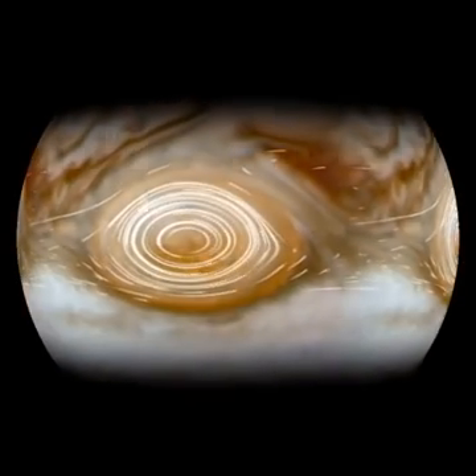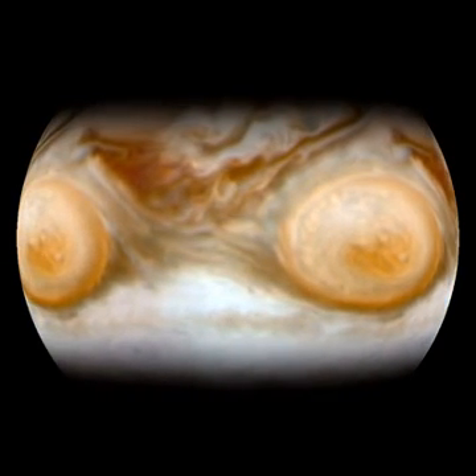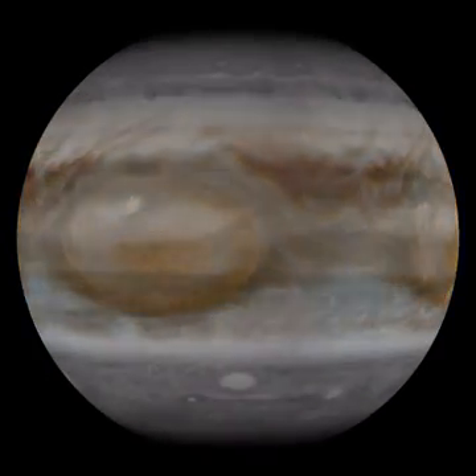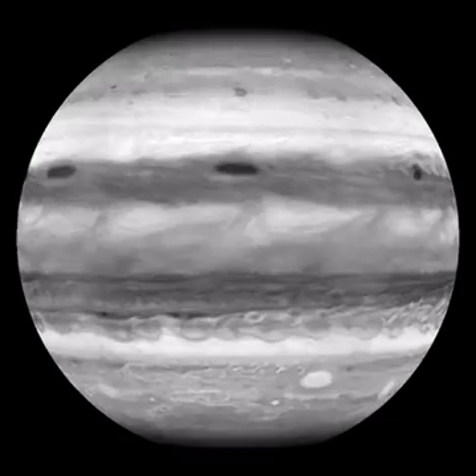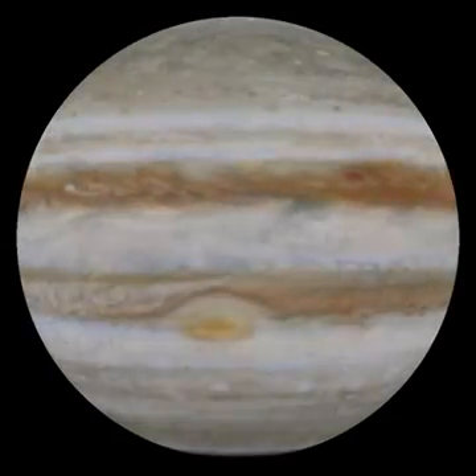Like this — the famous Red Spot. The Red Spot is a rotating high pressure system, weather in other words, and it's a storm that's been churning for well over a hundred years, likely observed in even the earliest telescopic observations of the planet. Just like our own planet, Jupiter changes every day.